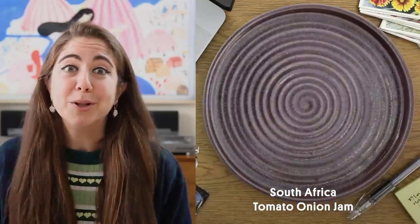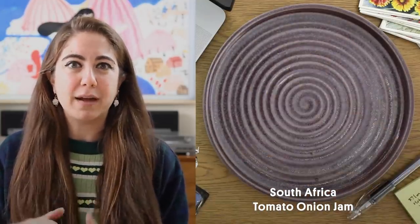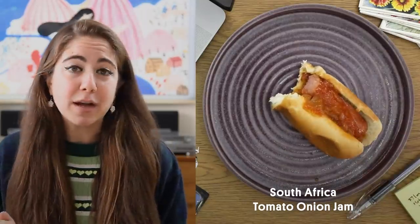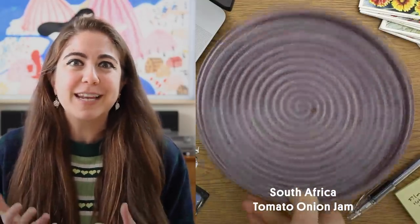The South African hot dog was the most simple of all of the preparations. But I really liked the tomato and onion jam as opposed to just having ketchup on your hot dog. It had more flavor. It was tangier, a little bit sweeter, and just different in a really good way.